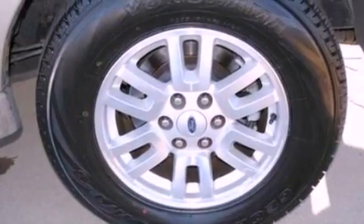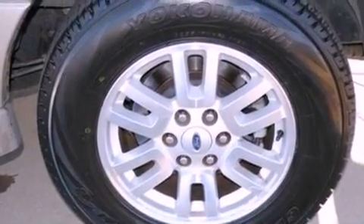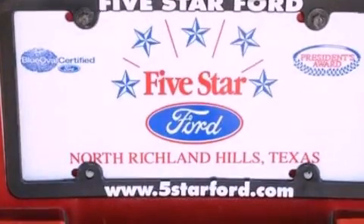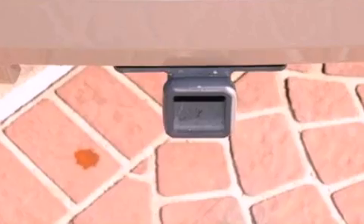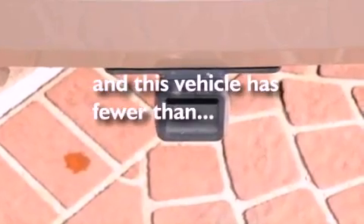Also included are a trailer hitch receiver, running boards, an anti-lock braking system, and memory settings for the driver's seat positions so you can recall your favorite position with the push of one button. This vehicle has fewer than 29,000 miles on the odometer.